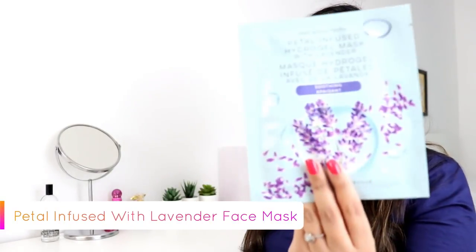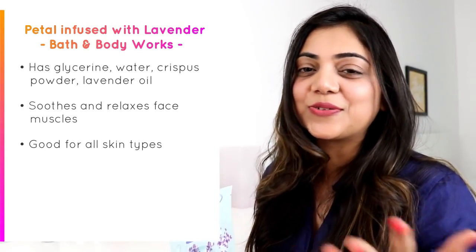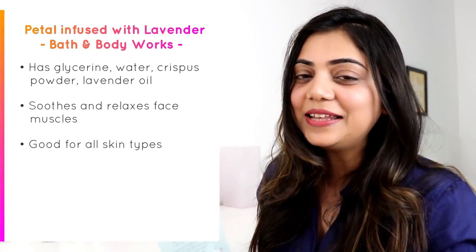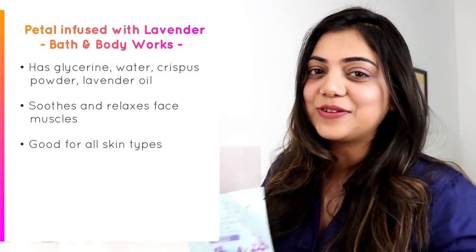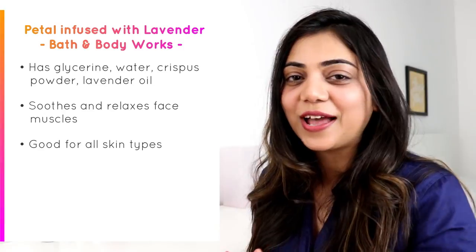This one is really dear to me — it is the petal infused hydrogel mask with lavender. This face mask has glycerin, water, crispness powder, and lavender oil, which soothes your face and relaxes your face muscles. After a hectic day whenever I come home and want to unwind, I use this face mask to get a sound sleep.